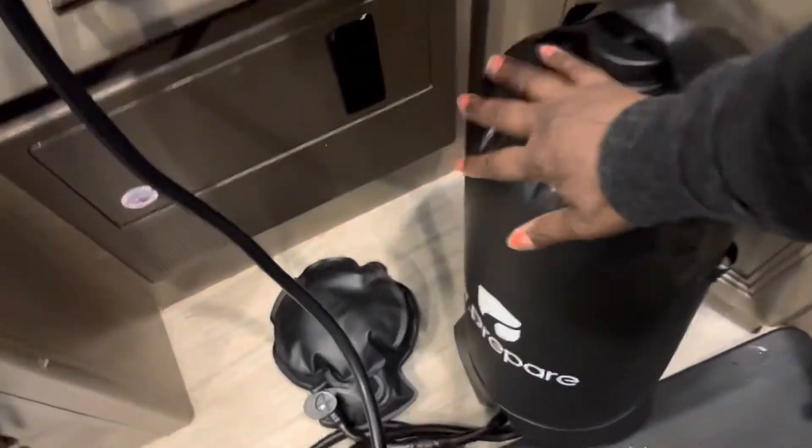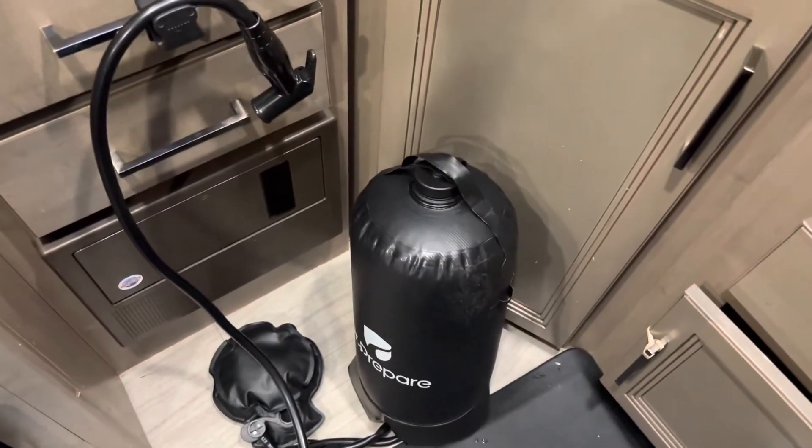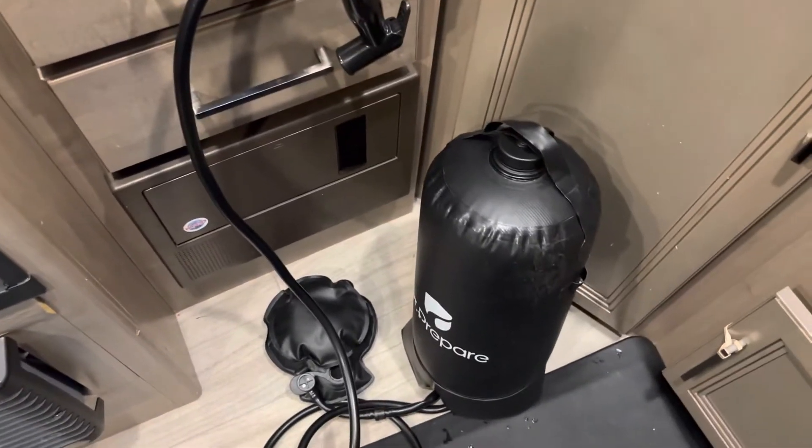I put warm water in there. It is solar powered, so you can sit it outside and let it heat up. That is so cool.